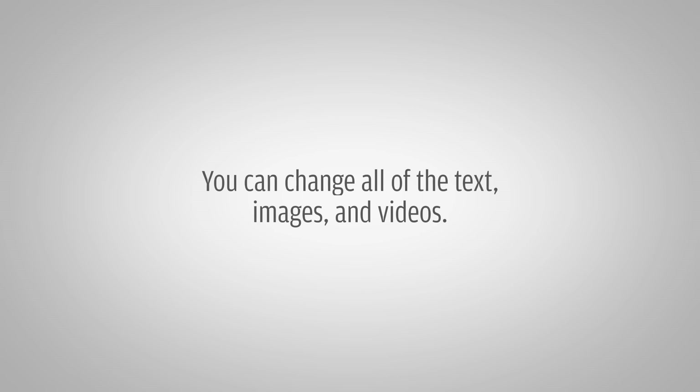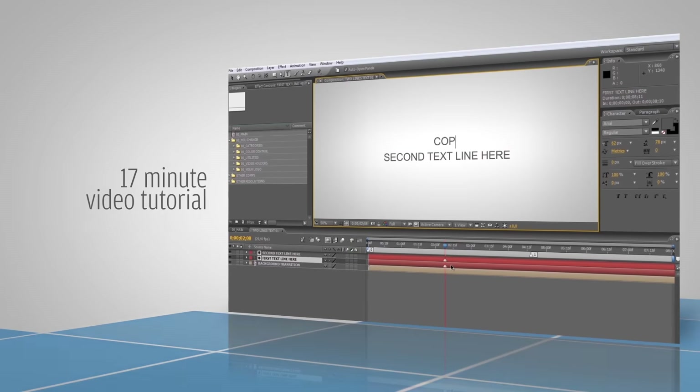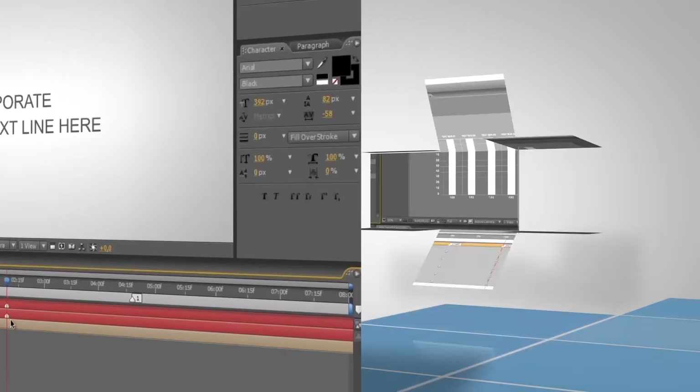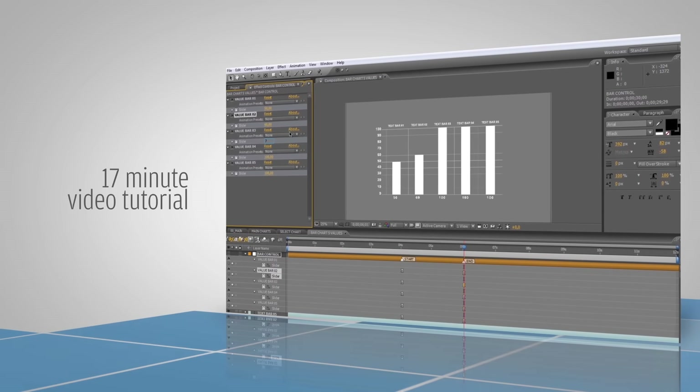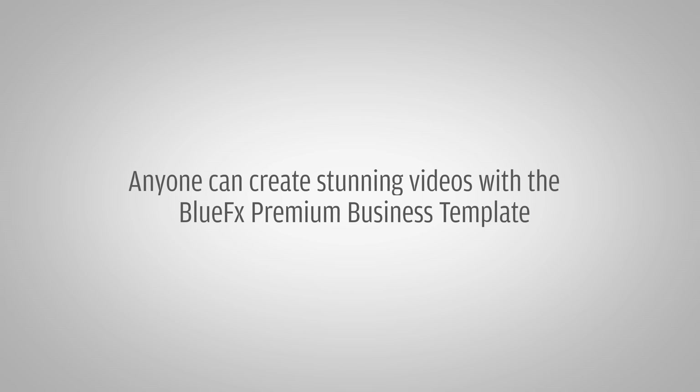You can change all of the text, images and videos. The 17-minute video tutorial shows you the step-by-step editing process, so even a beginner in After Effects can create a stunning and totally unique video with the BlueFX Premium Business Template.